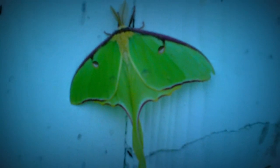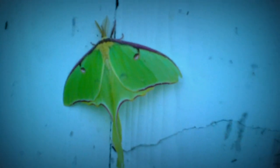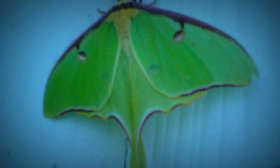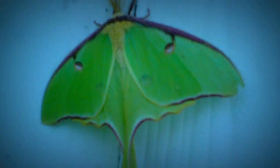Good morning, guys. I just woke up and saw this moth right here on the wall. I left the light on last night, so we have a lot of folks. This is called the Actaeus Lunar Moth.